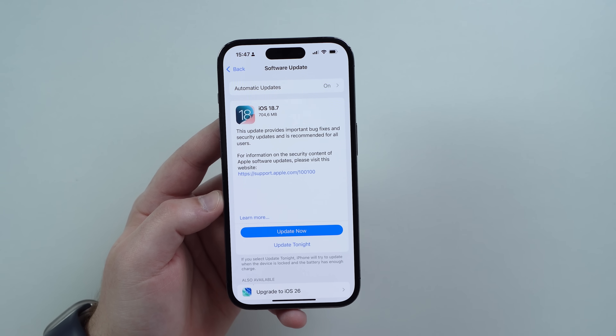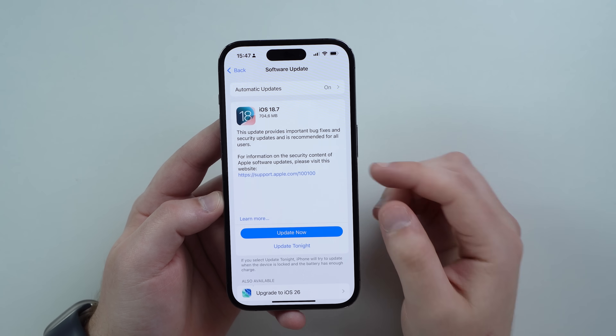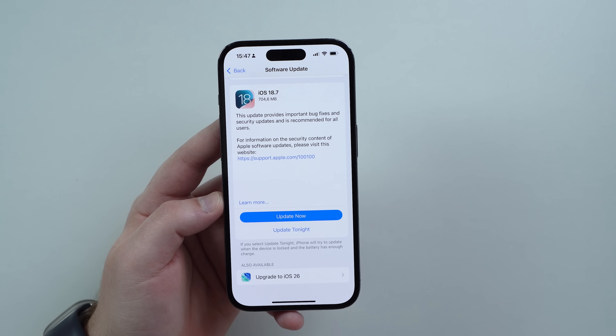How does this actually work? Why do we have two choices? It's super simple. Apple decided to implement this a couple of years ago to give you a choice — an opportunity to choose which OS version you want to stick with. You have option one: stick to iOS 18 and update to iOS 18.7, which is a brand new version released today, or go ahead and update to the major new software update, iOS 26. You don't need to update to 18.7 first and then to 26 — you can go straight to iOS 26, no problem.